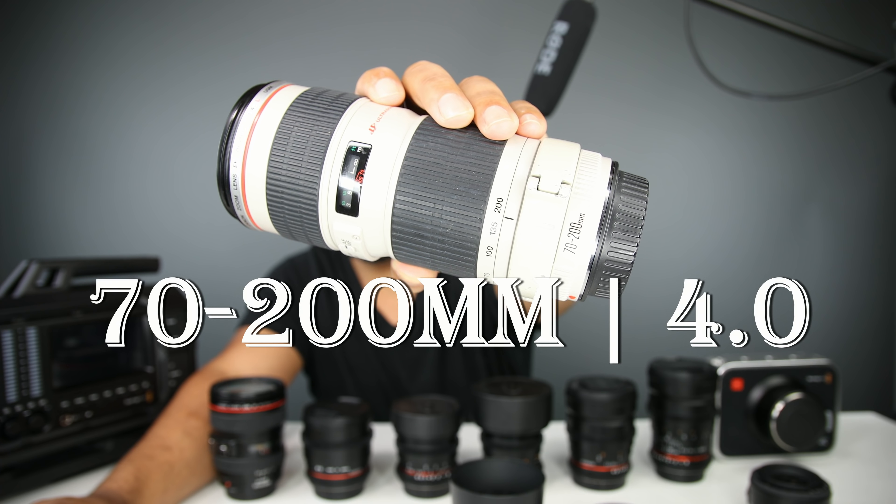I also have a Sigma 17-50mm f/2.8 lens attached to my 1DX Mark II, which I'm filming on right now. It's a superb lens I've had for about three or four years and it gets the job done. The autofocus is loud, but it still delivers a great image. I'll be getting rid of this one so I can get the Canon 16-35mm L lens — either the f/2.8 or f/4.0 version, I'm not sure yet.